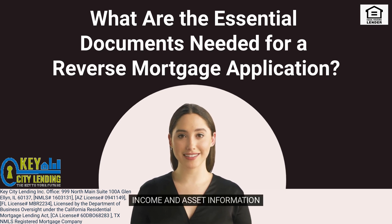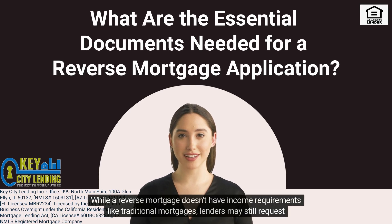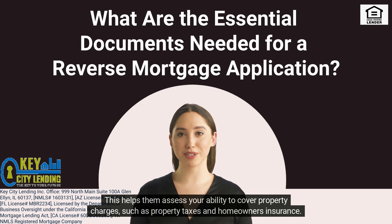5. Income and Asset Information. While a reverse mortgage doesn't have income requirements like traditional mortgages, lenders may still request information about your sources of income and assets. This helps them assess your ability to cover property charges, such as property taxes and homeowner's insurance.